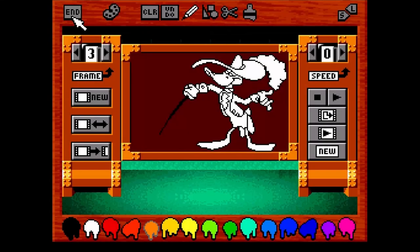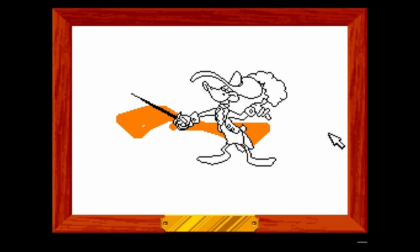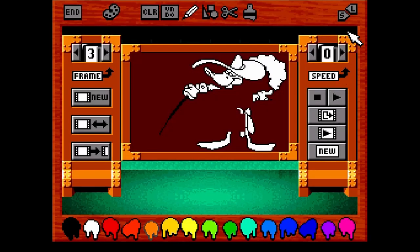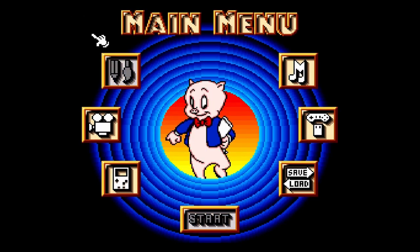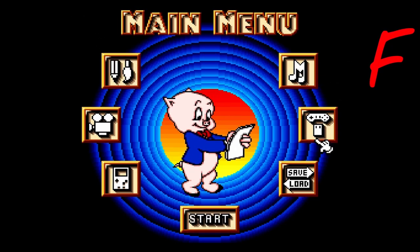I had high hopes for this one. The Tiny Toon Adventures game on the NES was actually pretty fun — it was shockingly well-made. But this one just doesn't get there. I don't know if it's because I'm lacking the correct equipment, like maybe I need the SNES mouse to make this work. I didn't have any kind of fun with this at all. It's like a Dollar Tree version of Mario Paint — it just isn't very fun. Acme Animation Factory is a complete and total failure. It doesn't work correctly, it doesn't play well. It's an F.